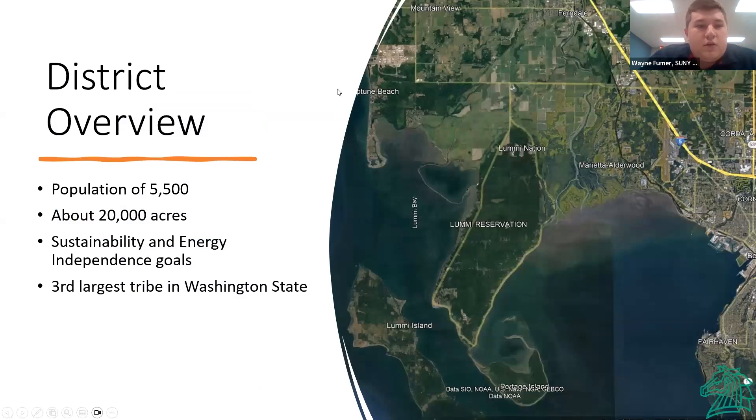Just a little bit of the district overview. The Lummi Nation has a population of about 5,500 people, about 20,000 acres. They have energy and sustainability independence goals, and they're the third largest tribe in Washington State.